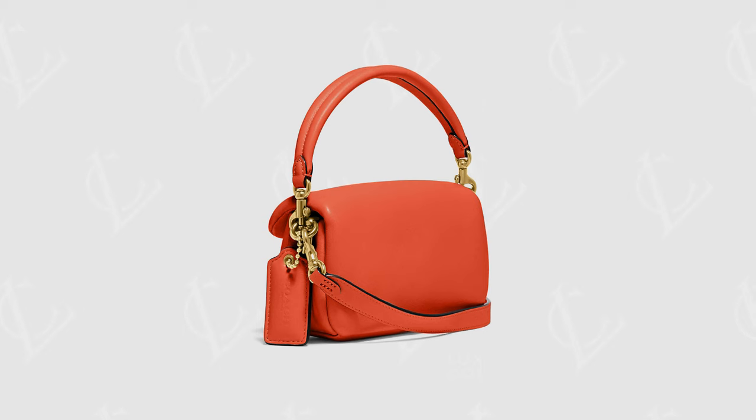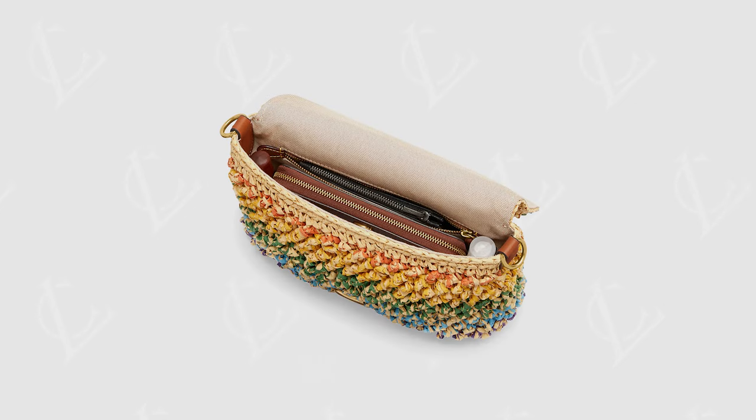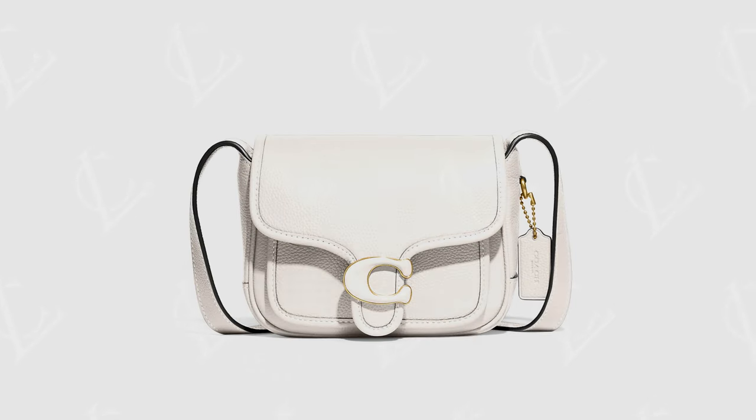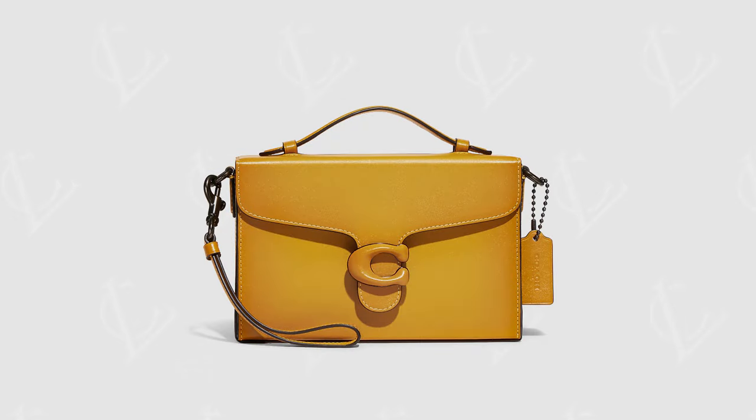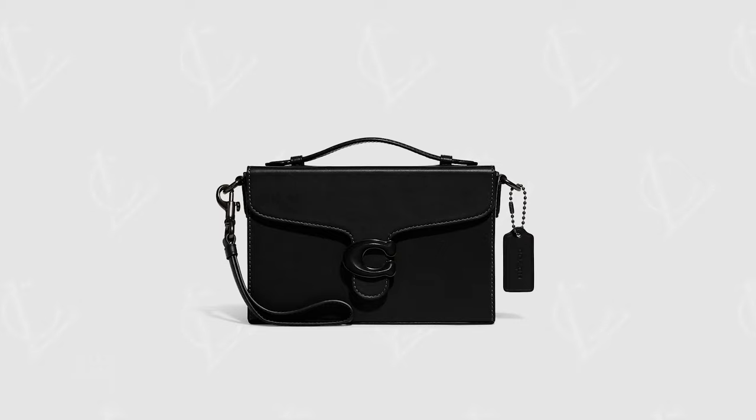There's the classic Tabby, which is a more structured piece. The pillow Tabby, which is a softer, more cushiony cloud-like bag — my favourite variation. The soft Tabby, which is a slightly bigger, lighter alternative. The messenger, which gives real work bag vibes. And the box bag, which gives you an extra option if you like that type of style.